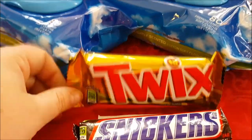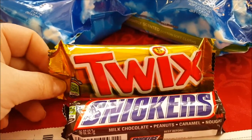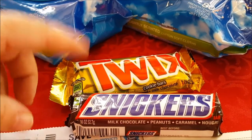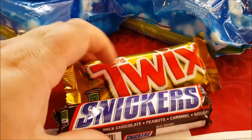Basically these candy bars were free because I play sweepstakes on Sweepstakes Advantage. I do their instant win games and I've won a lot of free candy bar coupons, so I just keep bringing them home and put them in our stash. These were free — that's why I have those.